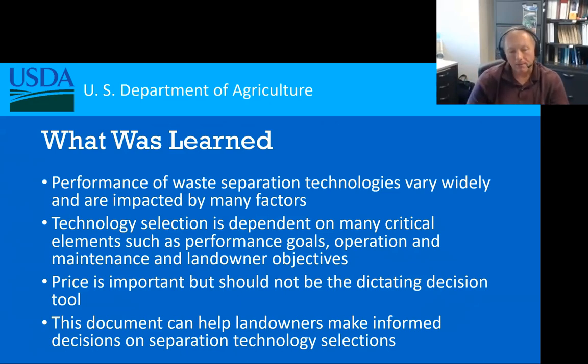So many times we want to consider price and say that has to be our dictating factor. But yes, price is important — you also have to think about how it's going to be operated, what are the operational costs, what are the benefits, and are we going to be able to get a viable byproduct that we can do something with and maybe offset some of the costs. You have to think about all of that when working with your landowners.